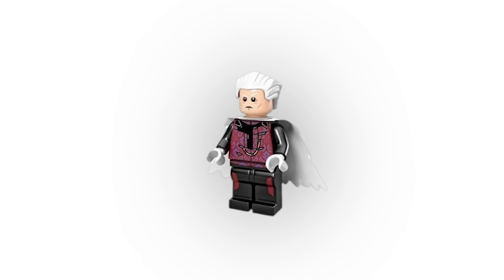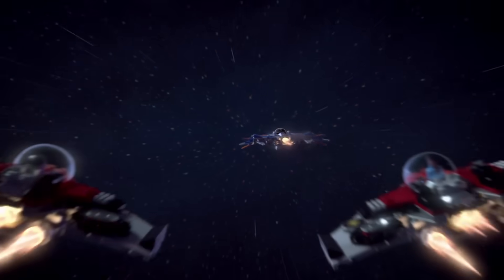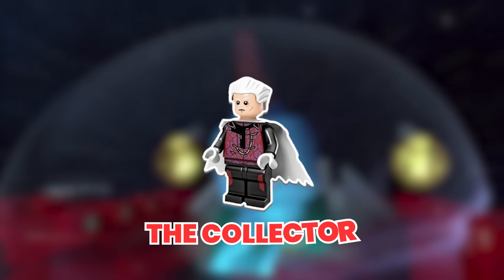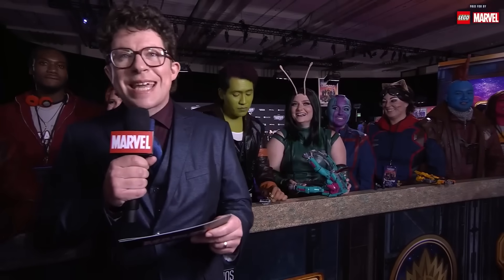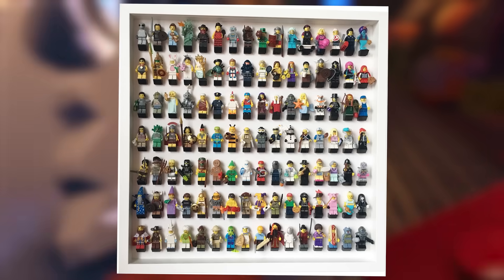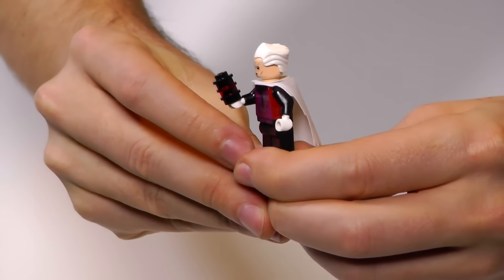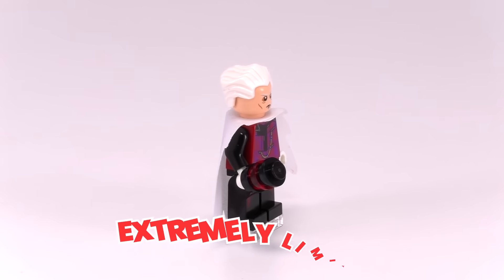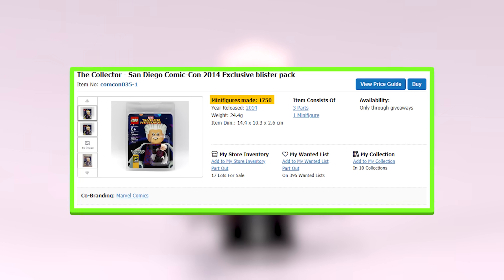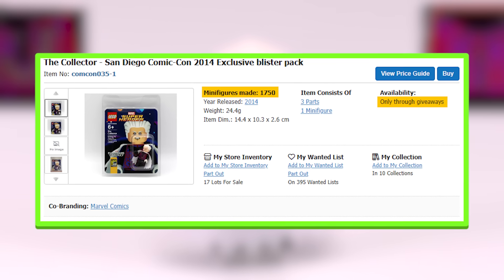How about this $1,500 LEGO Collector minifigure from 2014? During the release of the Guardians of the Galaxy film, LEGO released the Collector minifigure exclusively for Comic-Con. Equipped with a unique light gray cape and an exclusive red and purple printing on the torso, the Collector is sure to stand out in any LEGO enthusiast's collection. The minifigure was extremely limited — only 1,750 were ever made — and was only available through giveaways at the 2014 San Diego Comic-Con.